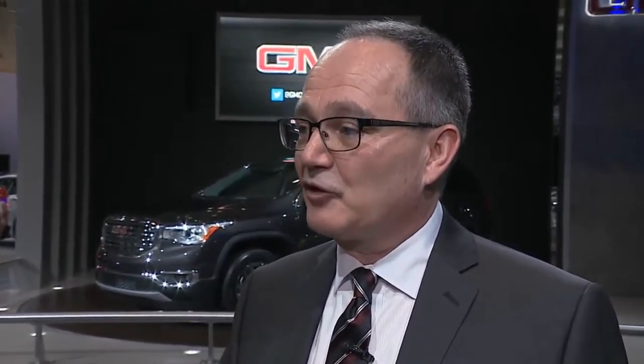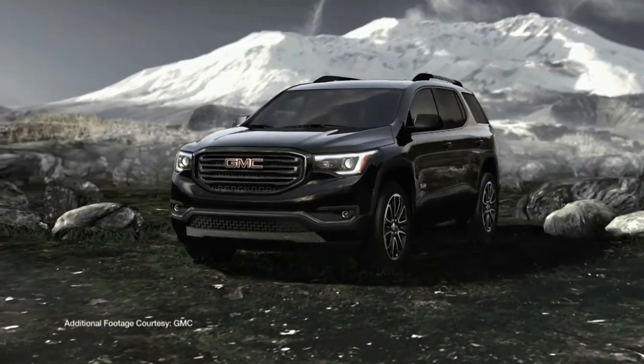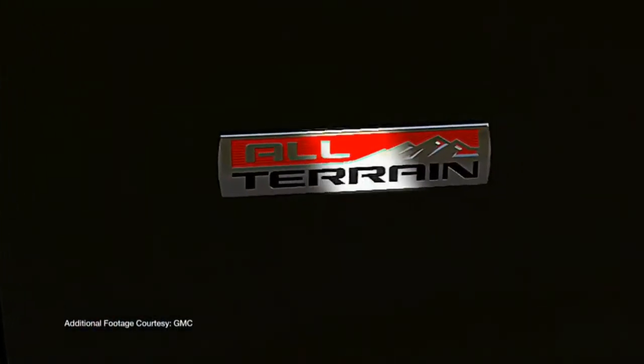What kind of drivetrains is it going to be available in? There are two new drivetrains: a 2.5-liter that will offer start-stop technology for great fuel economy, particularly in city traffic, and a new 3.6 that will offer great power for everyday driving and for pulling heavier payloads. The new GMC Acadia is going to keep the existing customers and bring in new ones. We're really excited to have it in the showrooms later this summer.